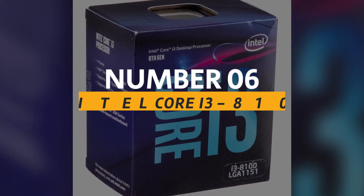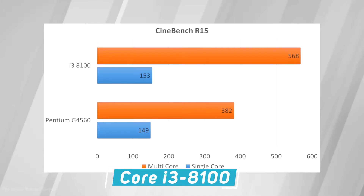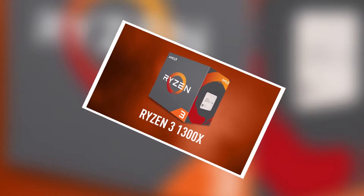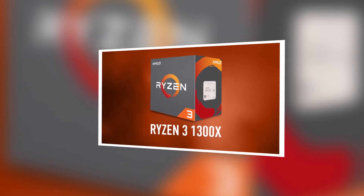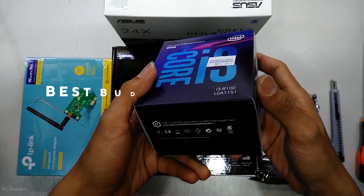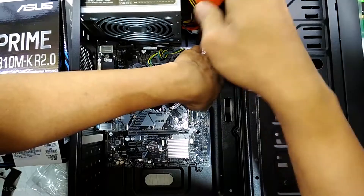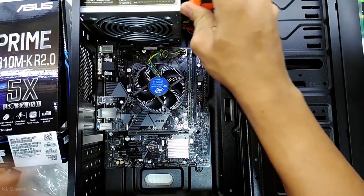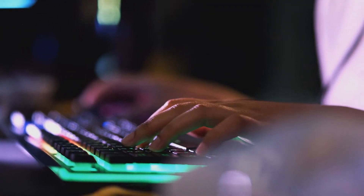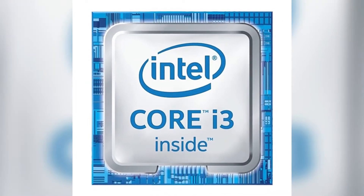Number 6: the Intel Core i3-8100. One of the best-performing CPUs in this roundup, the i3-8100 is a truly outstanding budget gaming CPU. It outperforms the Ryzen 3 1300X in both multi-threading and single-threading performance, despite both chips having four physical cores and four threads. This CPU couples well with the GTX 1050 Ti and can even be paired with the GTX 1060 without any issues. It's great for gaming as well as workstation tasks like video editing and multitasking. This budget beast can be grabbed for $169.